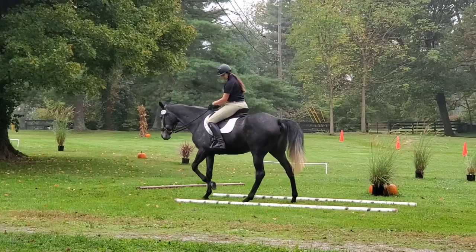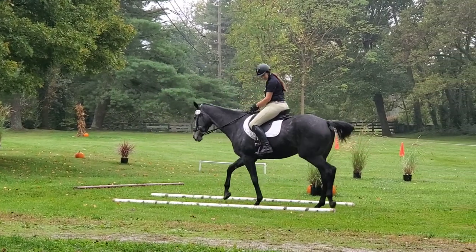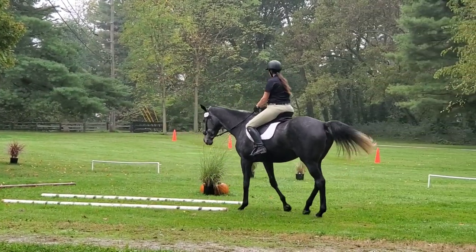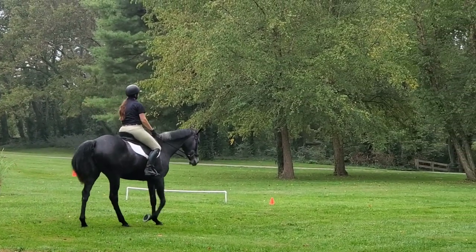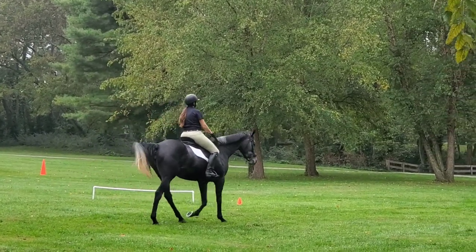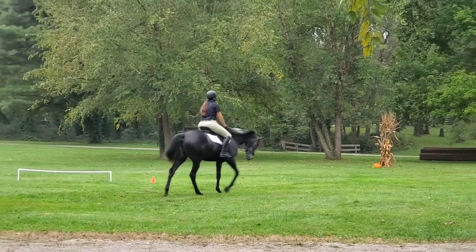She does the back up perfectly here, which is really really nice and soft in the bridle, and makes a really nice pivot turn as we head to our next obstacle — obstacle number five, which is the mounting block obstacle.